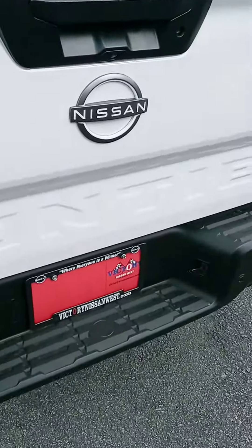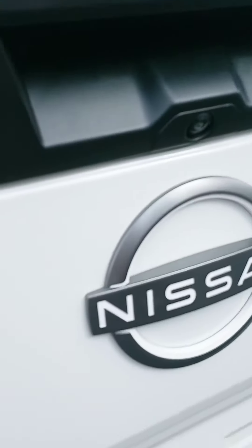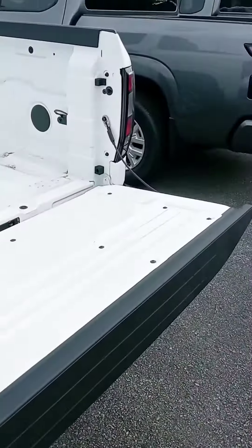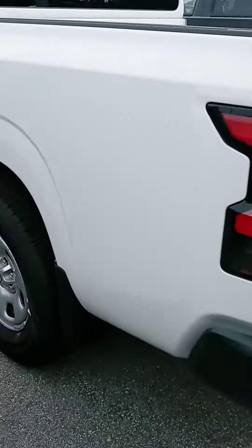I love the white trim that they put on it, especially with the white truck. I think that looks good compared to the Pro 4X in the orange. It's completely redesigned with some small changes — the tailgate comes down nice and slow now. I like how that is blacked out in the Fanta Chrome.